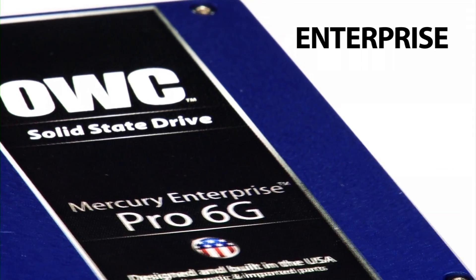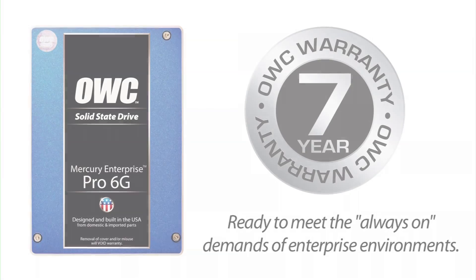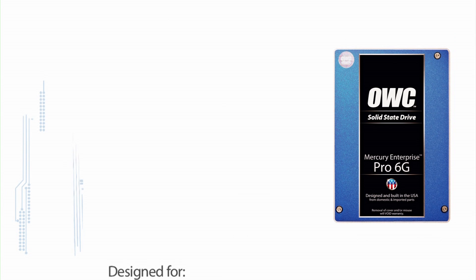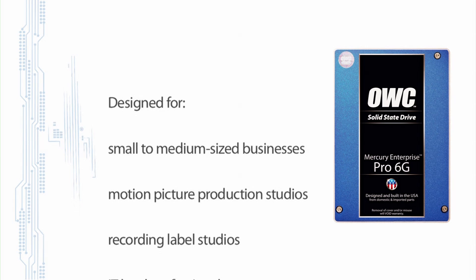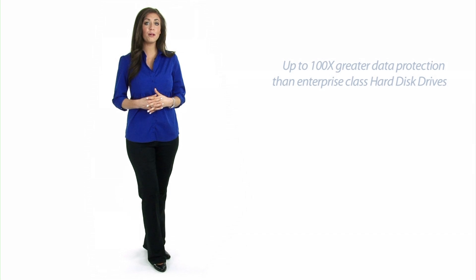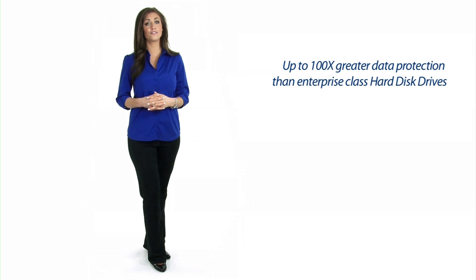Our Mercury Enterprise Pro SSDs are engineered for mission critical enterprise applications and are backed by an industry leading 7 year warranty. And for added protection, OWC's PowerCache technology helps maintain data integrity during unexpected power interruptions. Onboard error correction and other technologies help OWC SSDs provide RAID-like data protection and reliability without loss of transfer speed.